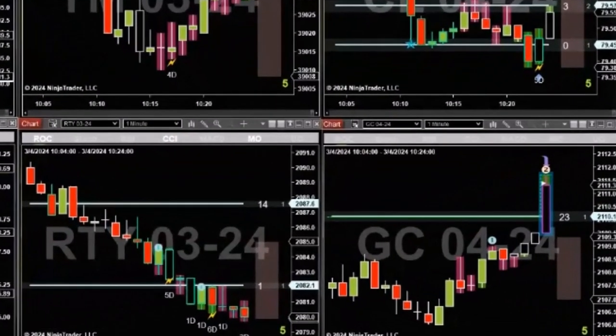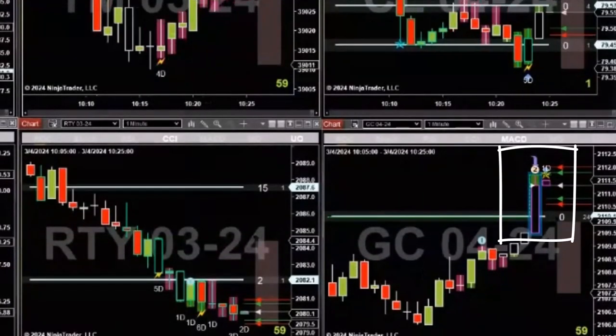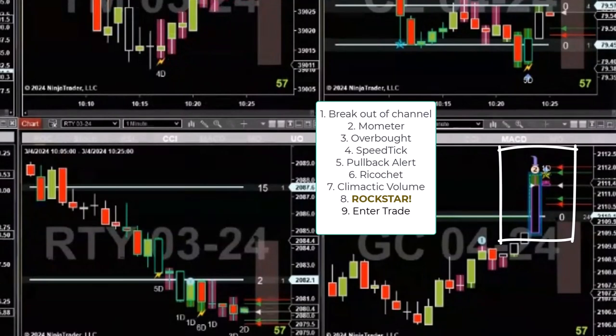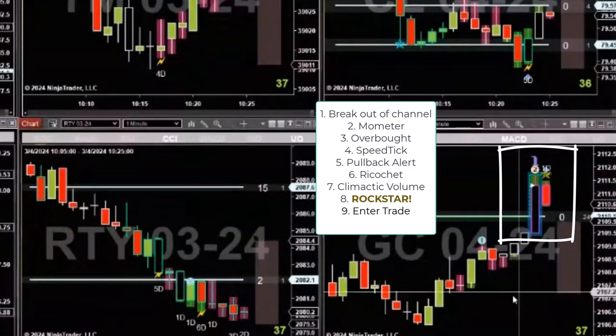Selecting the GC. Shorted the GC, plus five on the GC. That was worth waiting for — that was a real nice looking trade there.